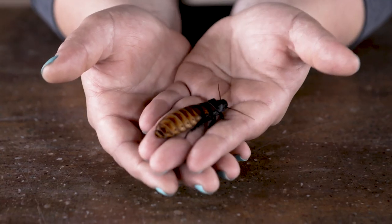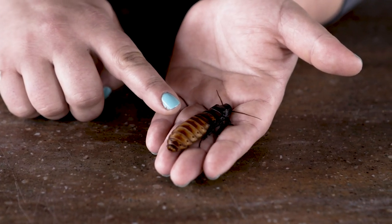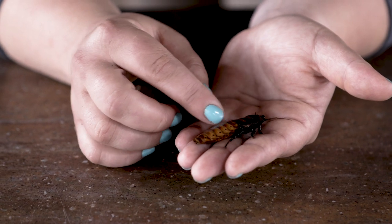These guys do live on the forest floors in Madagascar. They are detritivores. Detritus is just a fancy word that means forest junk. So they eat all sorts of little forest junk that's starting to decompose. They help clear that leaf litter, decomposing animals, decomposing plants.